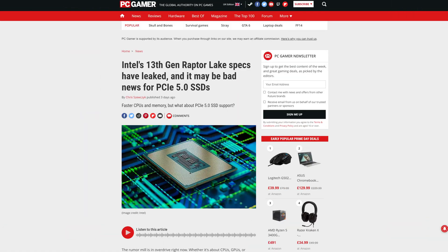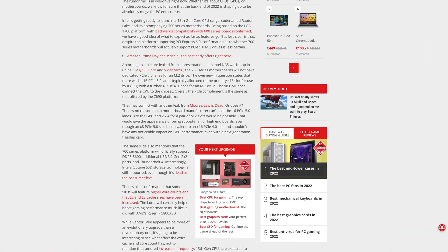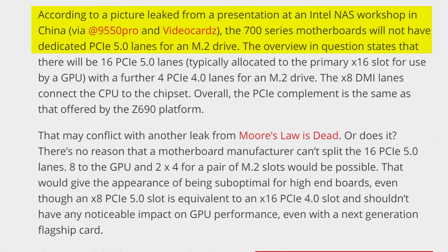Don't worry, because there's actually going to be new 700 series motherboards. But they're not going to have PCIe Gen 5 support for M.2s either. Early leaks suggest that these 700 series boards also lack support for PCIe Gen 5 SSDs. It did make sense for Z690, seeing how PCIe Gen 5 SSDs are only now starting to come out, but are your next gen motherboards really going to lack such an integral feature?